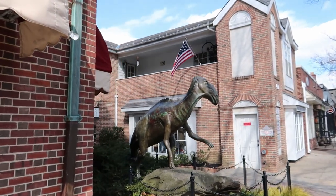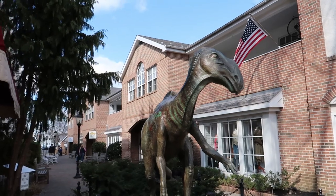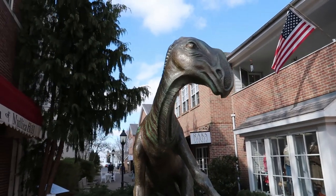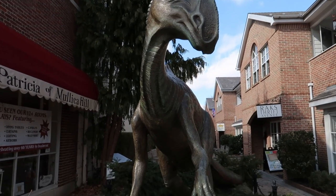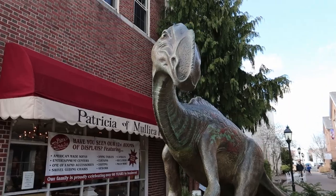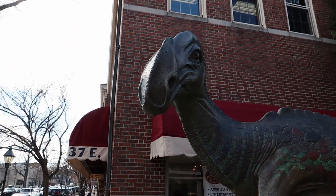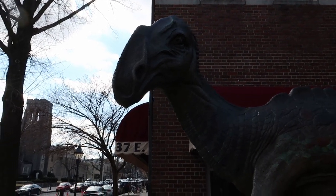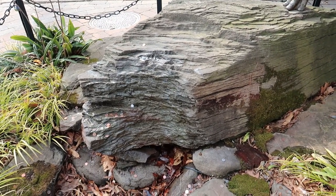Here it is - the statue of the Hadrosaurus here in Haddonfield, the town where it was discovered. Just look at this thing - this is amazing! I love this so much. It is beautiful and it is huge. Just look at that face on that guy. And they even have this little water fountain here to go with him.